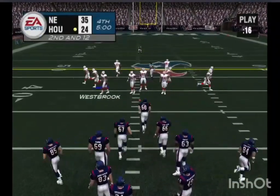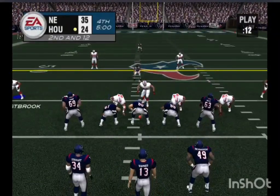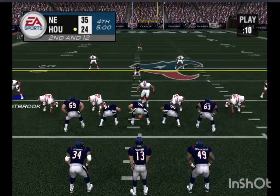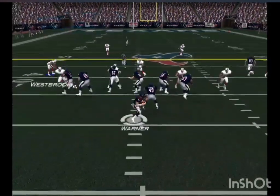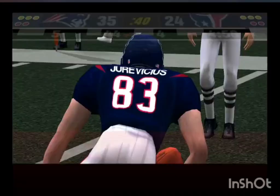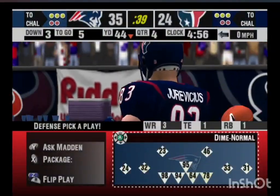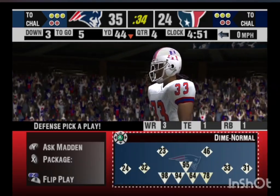It's second down and a long way to go, ball on their own 37. Jereviches moves in motion, drops back with the throw, and hits his receiver. The receiver showing us soft hands on that reception. The guy's been working really hard trying to improve, and it looks like all that extra work is paying dividends.